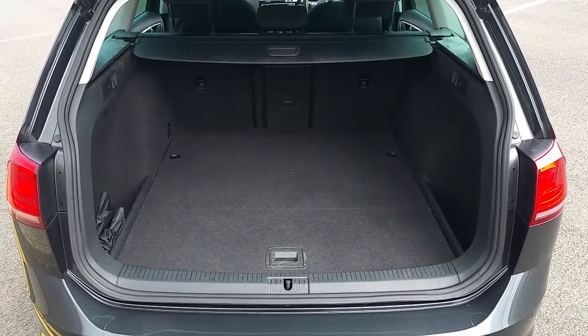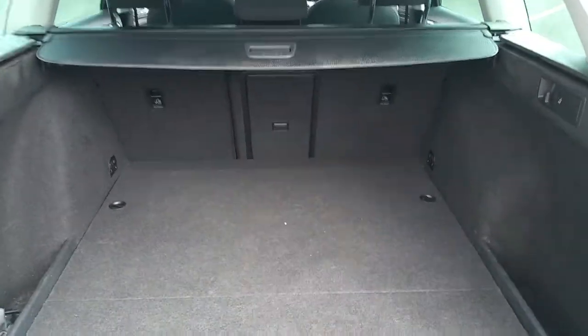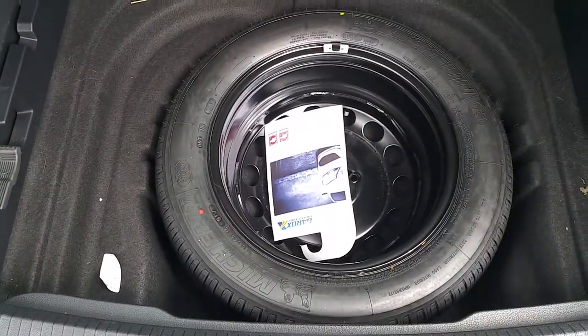The Golf estate features a large boot. It also has folding rear seats, and it comes with a full-size spare wheel.